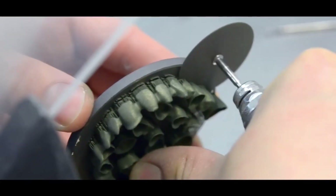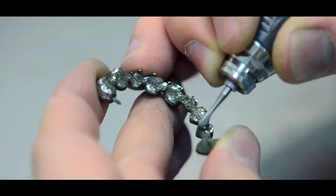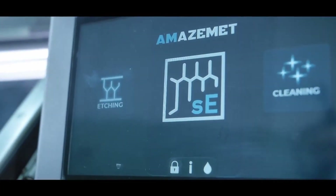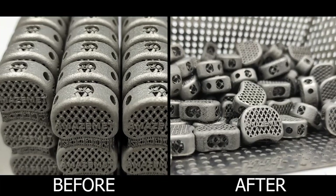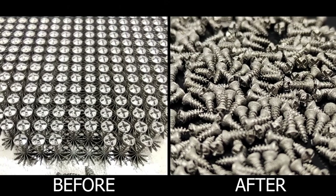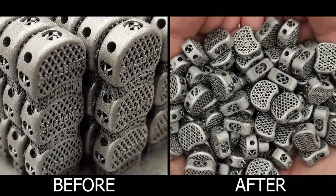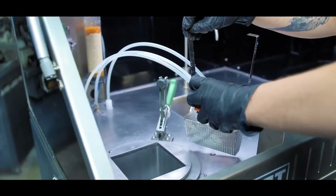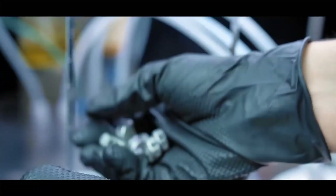On the other end of the additive manufacturing chain, there is an obligatory post-processing. Support removal and surface finishing could account for over 70% of the price of the final product. Safe Edge is a patented ultrasonic chemical technology bringing dissolvable supports effect for metal AM. The Safe Edge allows for supports removal without mechanical treatment and polishes the surface even in inaccessible areas. Parts can be stacked freely utilizing the full Z-axis, while effective dissolvable support structures give new freedom of design for AM. Safe Edge is particularly suitable for the mass production of titanium parts and implants, being designed for post-processing automation.